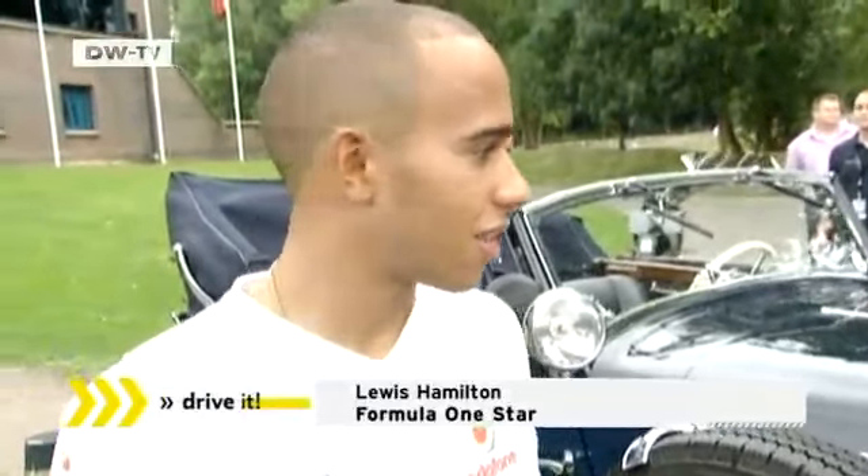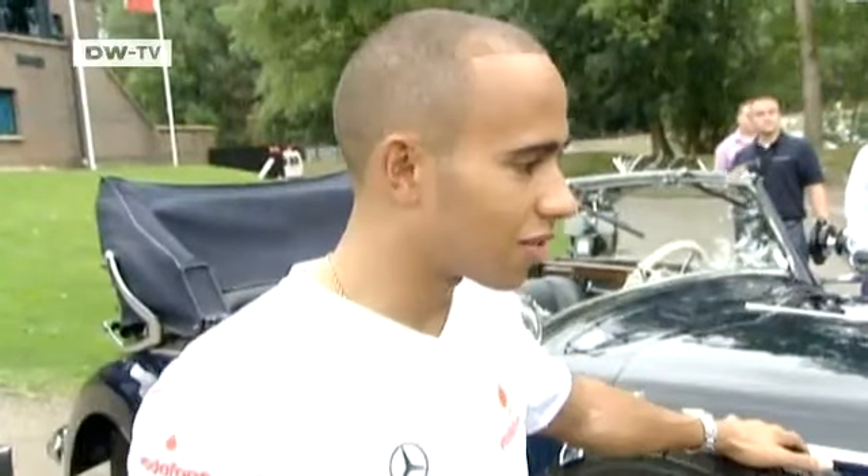Lewis Hamilton says: in this day and age, you don't get to see such quality. In the olden days, they really made them to last, because look at this car — it looks fantastic, really, and it's from the 1930s.